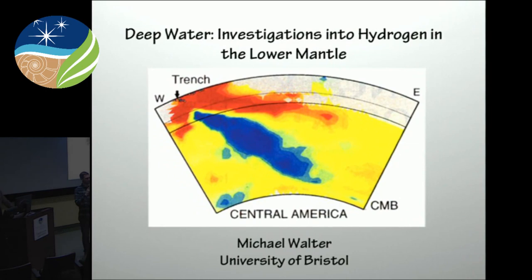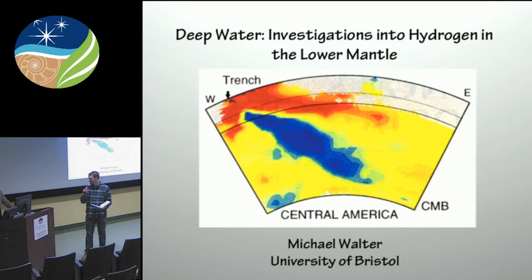Hello. I'm very happy this afternoon to introduce our seminar speaker, Professor Michael Walter of the University of Bristol. Professor Walter has a storied and very international academic career thus far, which began at the University of Nebraska, Omaha, where he obtained his Bachelor's of Science in Geology.